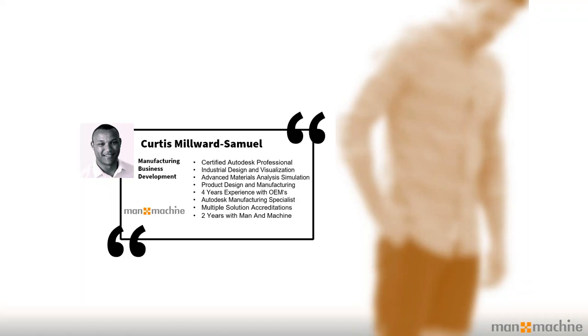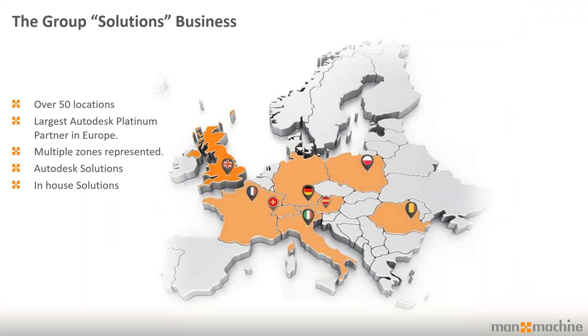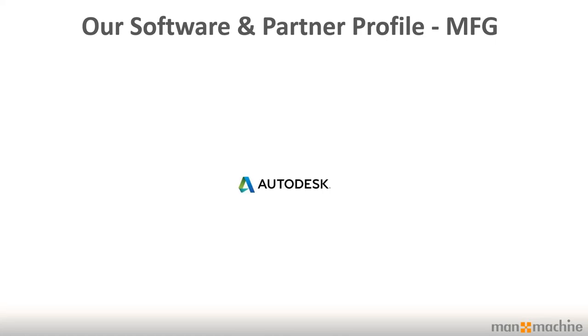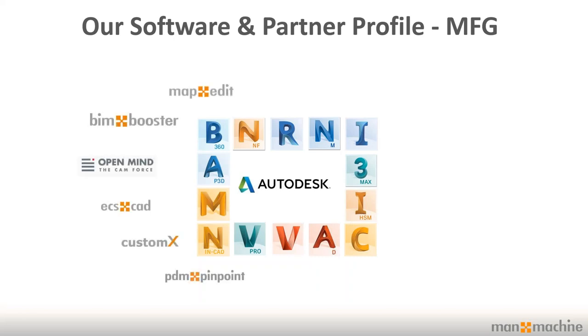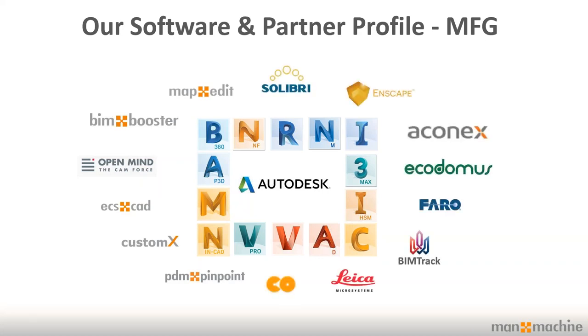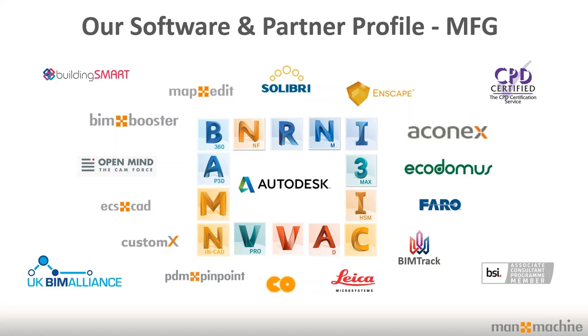I'll introduce you a little bit to Manor Machine. Manor Machine has over 50 locations across Europe. We're the largest Autodesk Platinum partner in Europe and one of the largest three in the world. We have hundreds of thousands of installed seats across Europe, and roughly two-thirds of our business is focused on the manufacturing industry. We're also patrons with Building Smart and the UK BIM Alliance, and some of our courses are CPD certified.